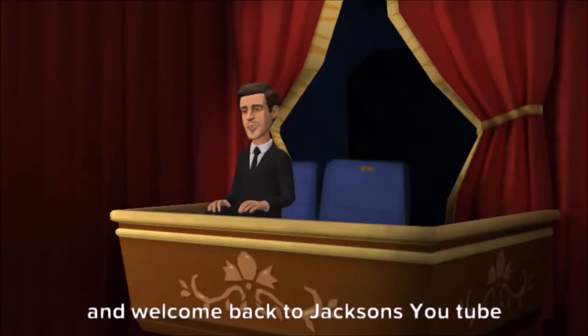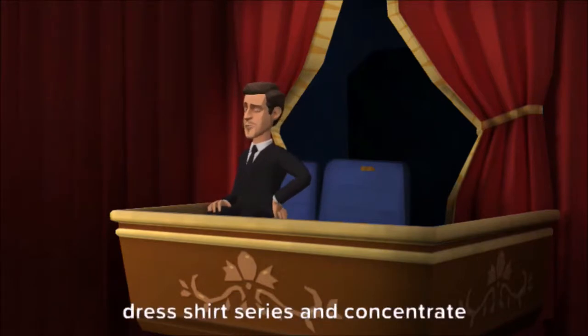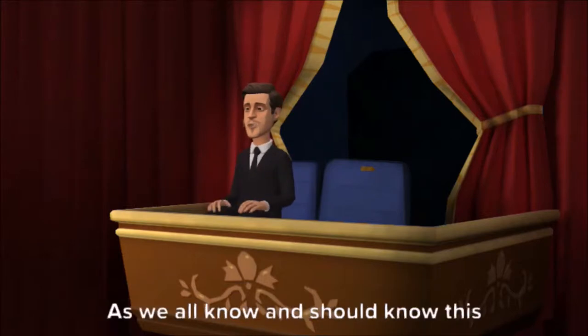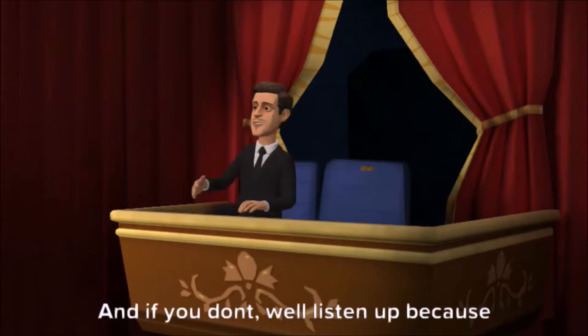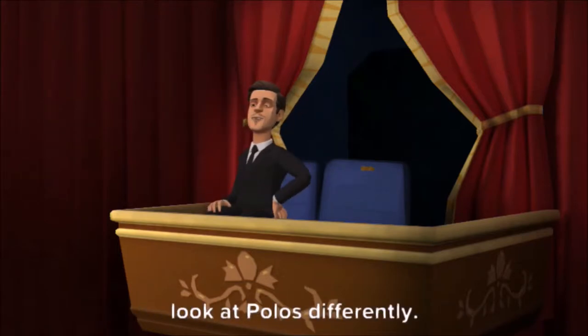Hello and welcome back to Jackson's YouTube channel. Today we will tackle part two of the dress shirt series and concentrate more on the collars. As we all know, this is a big, distinct part of what makes a shirt stand out. And if you don't, well listen up, because after this video you will definitely look at polos differently.